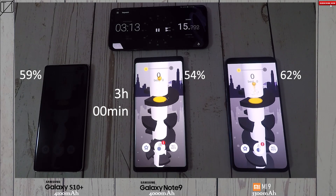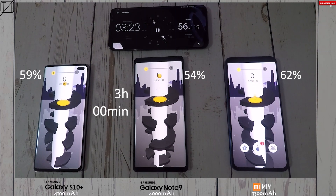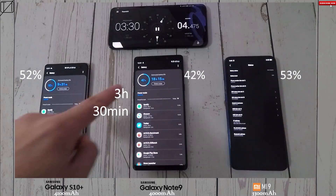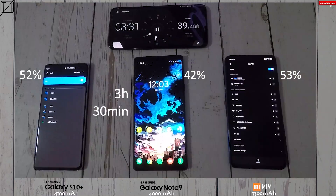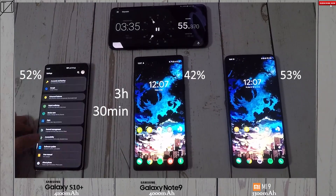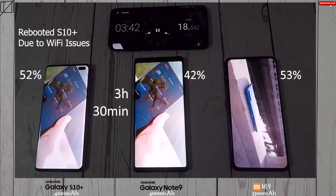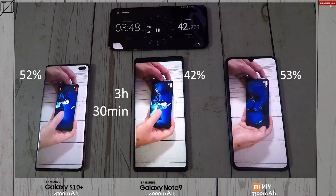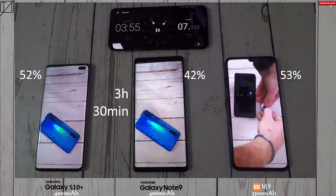Now running Helix Jump — the S10 Plus has dimmed and the Mi 9 has completely turned off. I check on the phones every 5 minutes or so, so expect maybe a 5 to 10 minute difference in the final results. At the 3 hours 30 minutes mark: S10 Plus has 52%, Note 9 is now 10% lower at 42% — the 7nm vs 10nm chipset difference is really showing. The Mi 9 is on 53%, 1% more than the S10 Plus, running the same 7nm Snapdragon 855.